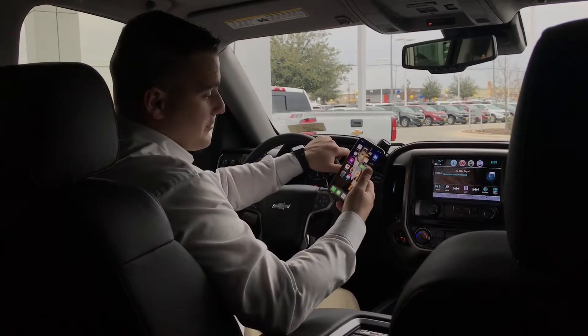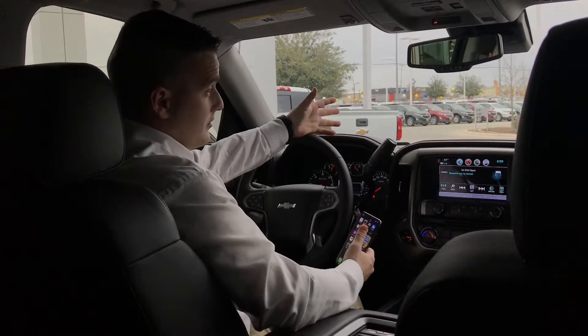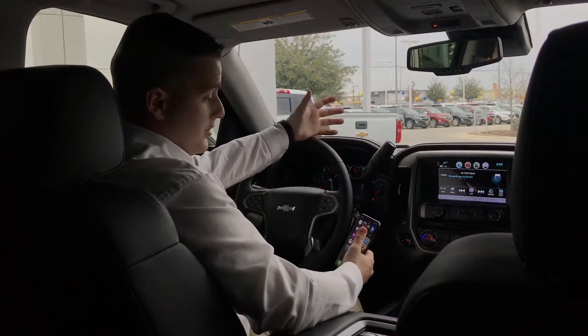Hey guys, this is Ryan Dodia here at Guns Chevrolet. I'm sitting here in a 2018 Centennial Edition Silverado — it's a 100-year anniversary.